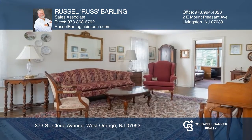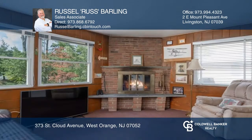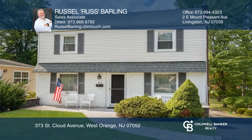Your home search stops with this fabulous center hall colonial. Features include hardwood flooring, natural sunlight throughout, formal living and dining rooms, an eat-in kitchen, a den with a wood-burning fireplace, four comfortable bedrooms, and indoor and outdoor entertaining spaces. A convenient location for commuters. Plan a tour with Rust Barling today.